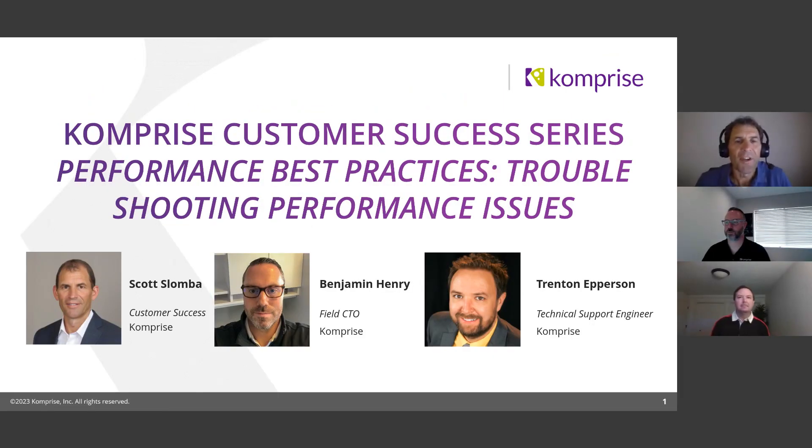Hey, everyone. Welcome to the Customer Success webinar series. I am Scott Slamba, Head of Customer Success here at Comprise. And today we have two guests: Benjamin Henry, our field CTO, and Trenton Epperson, one of our senior lead support engineers.